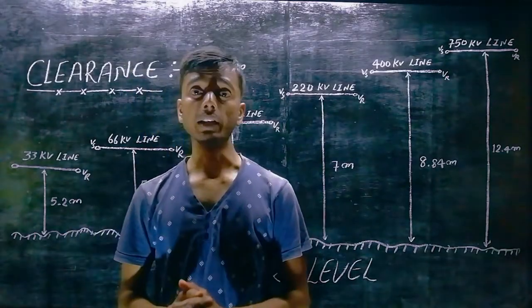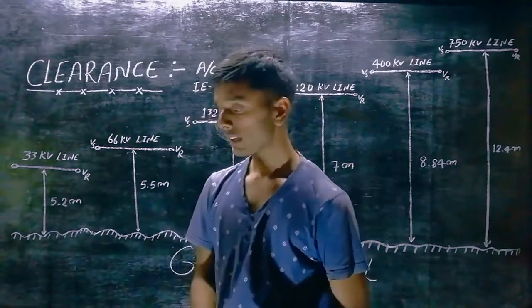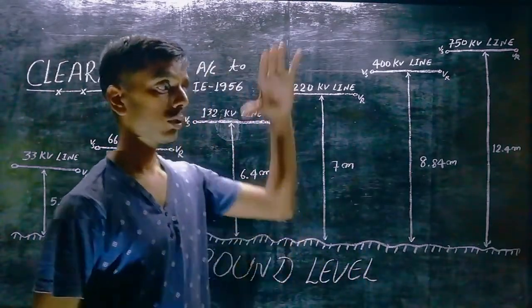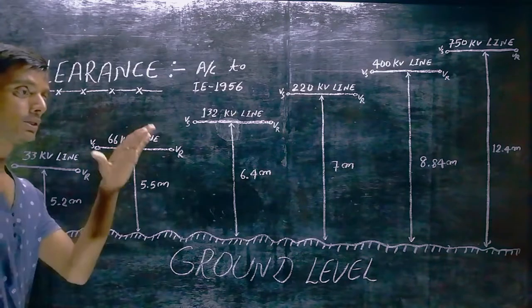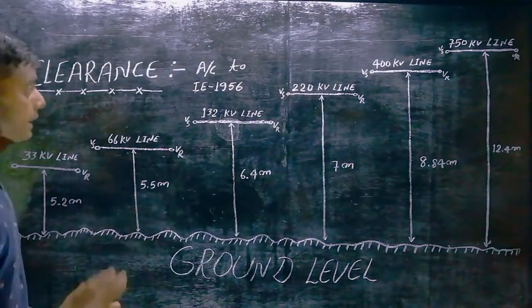Hello my dear viewers. In this video I am going to tell you what is clearance and what it means. If you understand it in a simple way, it means that you have a distance between the transmission line and ground level. The distance between the transmission line and ground level is what we call clearance.